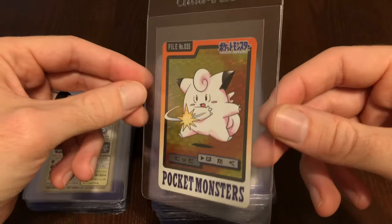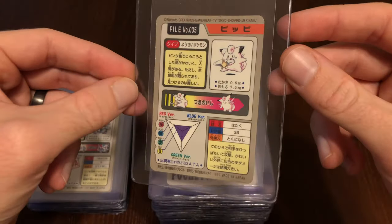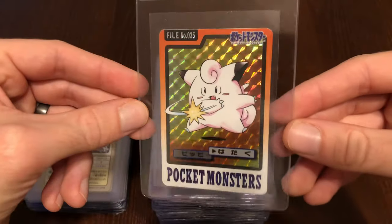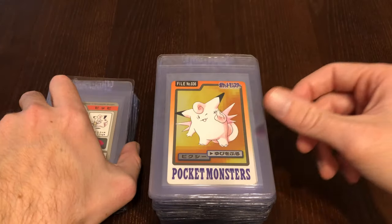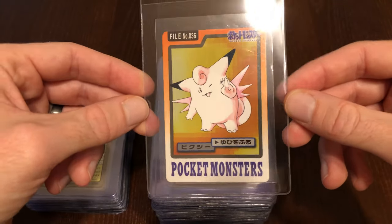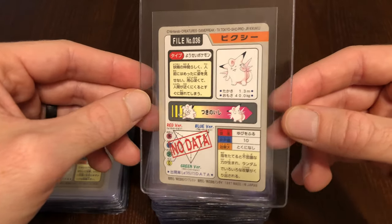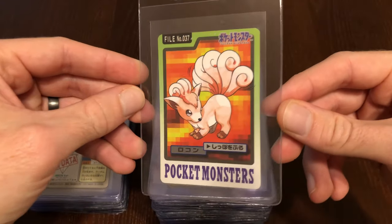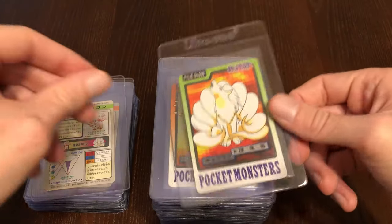Here we have Clefairy, and this was a holo. It was an interesting choice, but if you remember back in the day, they almost had Clefairy be one of the starters. I might actually do a video on that later. Could you imagine Pikachu being just a random Pokémon and Clefairy being the face of the franchise? Although at this point you can probably argue that Charizard is the face of the franchise.